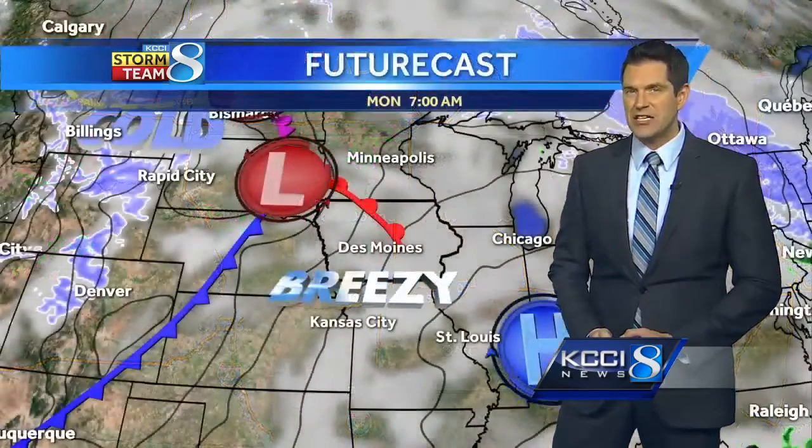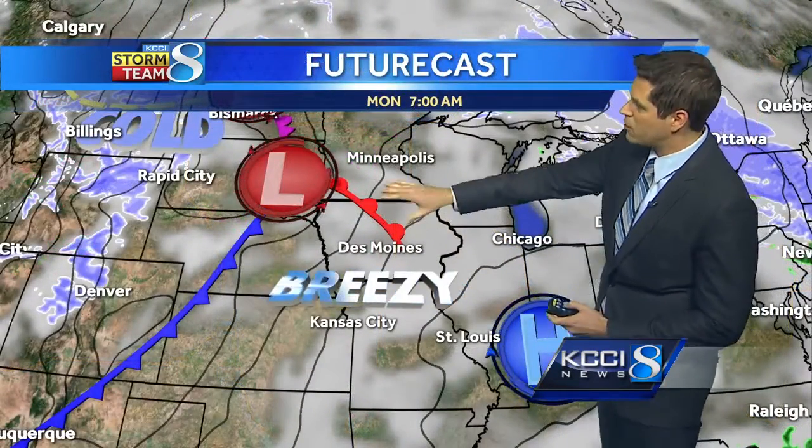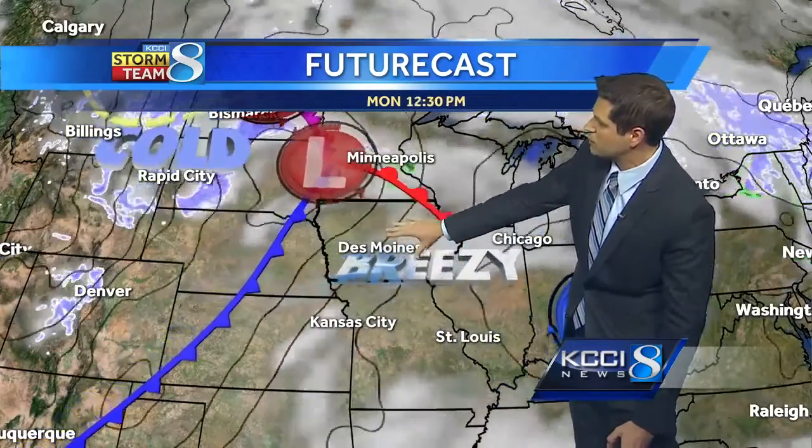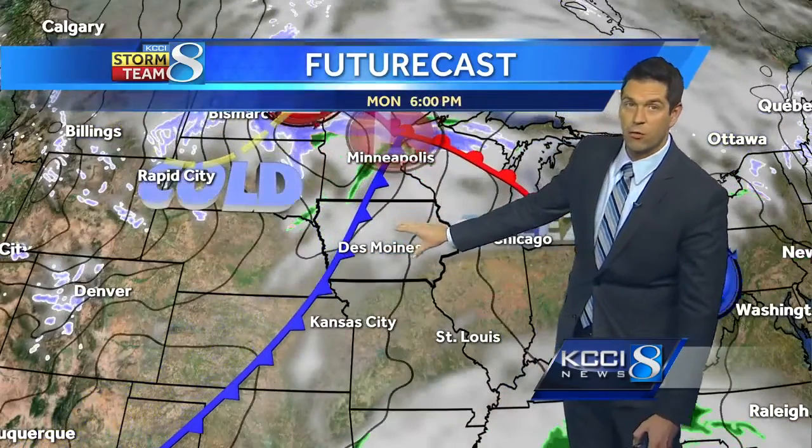Looks like a little bit of moisture here in northern Iowa, but this is not reaching the ground right now. As a front starts to pull through today, we will see a slight chance of maybe an isolated shower primarily in northern Iowa, but you can see we're under this warm sector today. So the southerly breeze is going to help us get fairly warm for today.